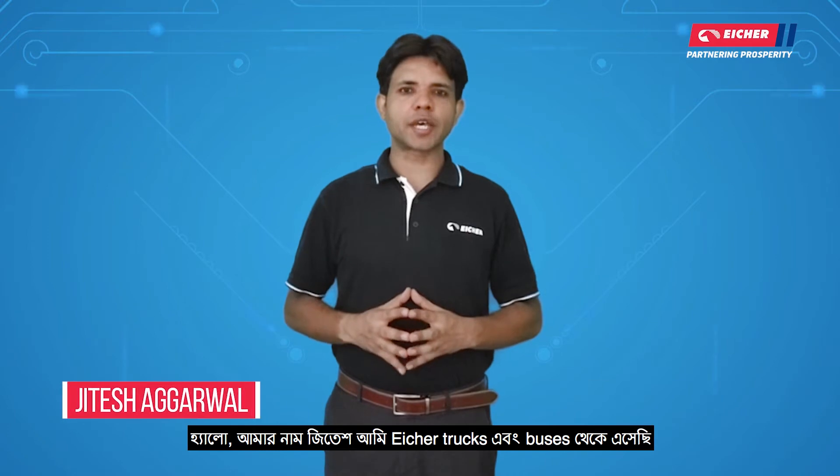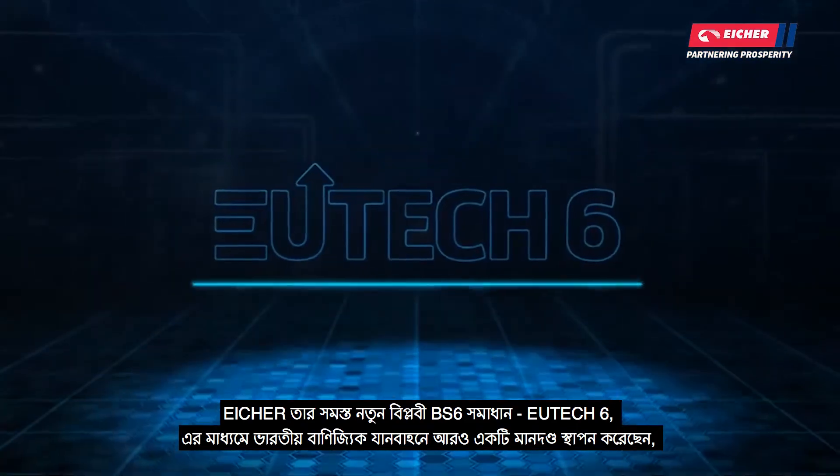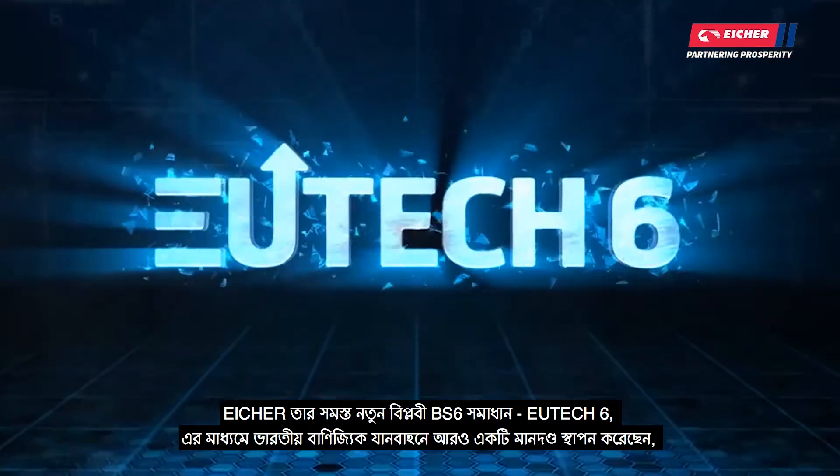Hello everyone! My name is Jideesh and I am from Eicher Trucks & Buses. Eicher has its new revolutionary BS6 technology, which is called Utix 6, which has been launched in the commercial vehicle industry.